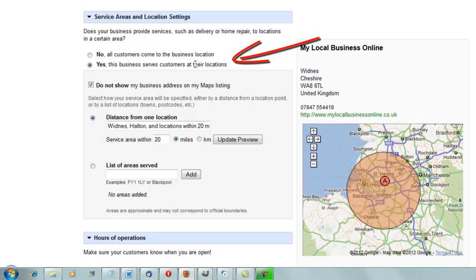The first thing you want to click is 'Yes, this business serves customers at their locations,' and then click 'Do not show my business address on my Maps listing.' You can either add a list of various areas served or set a distance from the location. I haven't found a great deal of difference by changing these two options. The standard number here is 20 miles.